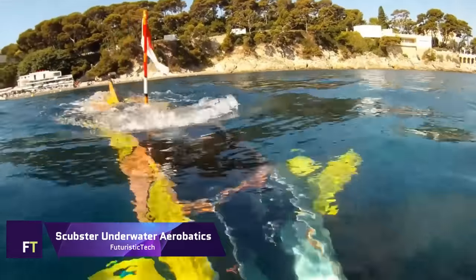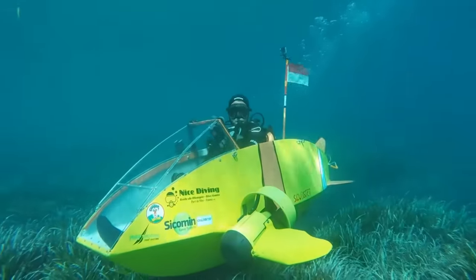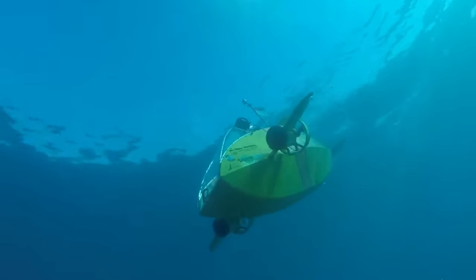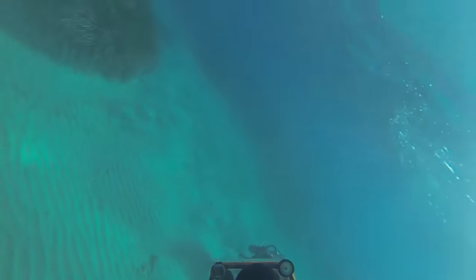Scubster underwater aerobatics. Crafted from sleek carbon fiber, this single-seater submarine is a testament to human ingenuity. With pedals powering its heart, the Scubster glides at 6.2 miles per hour, offering a unique blend of exercise and exploration.